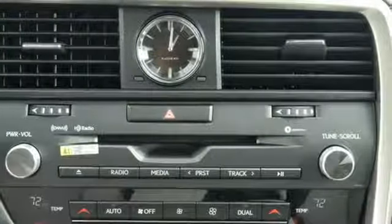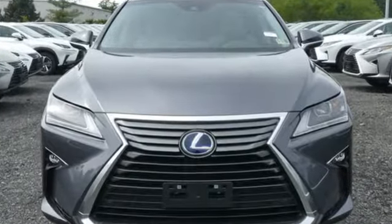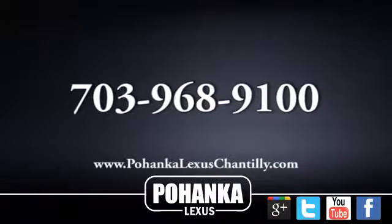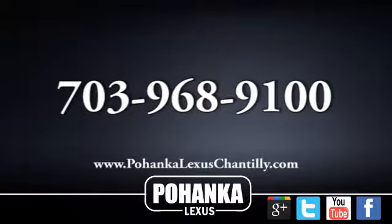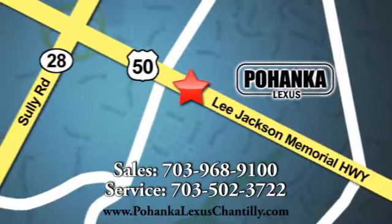Live a lifestyle that leaves a lasting impression in this Lexus. The time is now — see it for yourself today. Call us now for more information on this vehicle or visit today. We're conveniently located at 13909 Lee Jackson Memorial Highway in Chantilly.